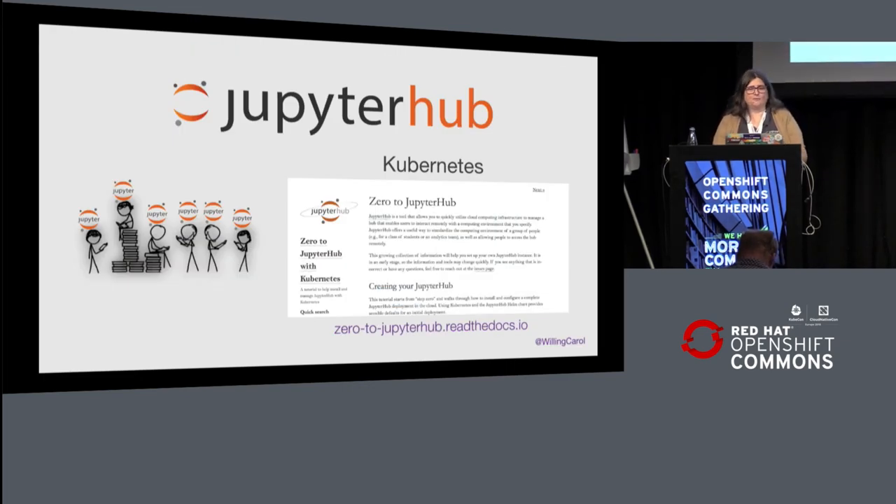JupyterHub, which is what I primarily work on, is a way to give a notebook server to each person in a group — a supercomputer center, university classes, research groups within businesses.